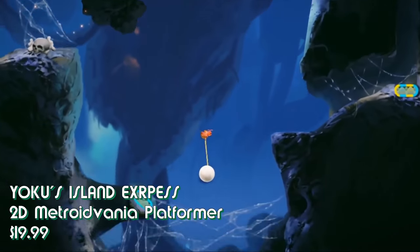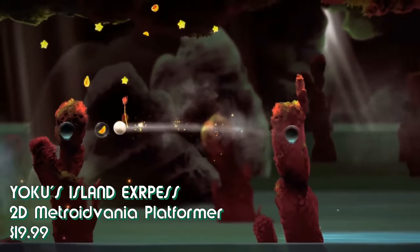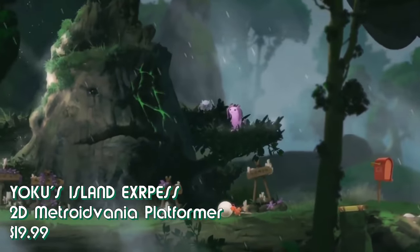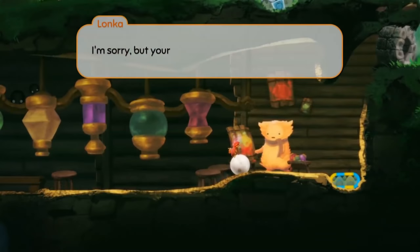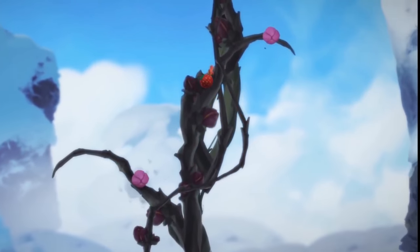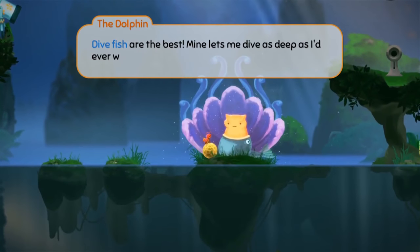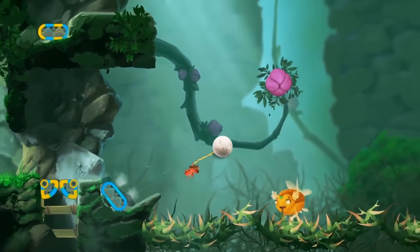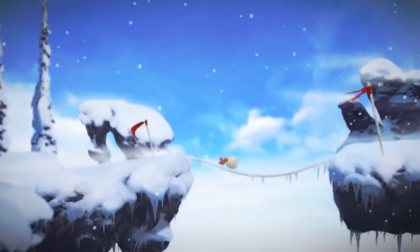Looking for a game that combines 2D platforming, pinball, and a Studio Ghibli film? That's exactly what Yoku's Island Express is. You play Yoku, a dung beetle who's taken it upon himself to deliver mail on a tropical island he's just arrived to, only to discover that the island is home to a locked away deity. Deciding to also start delivering justice, Yoku sets out to defeat evil and free the deity by traversing the island, unlocking new powerups, and defeating bosses — and also rebuild the post office while he's at it.